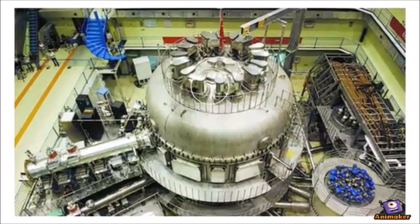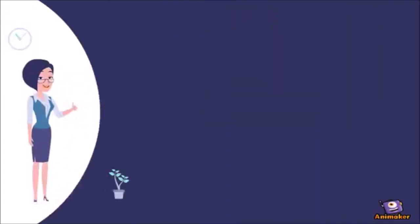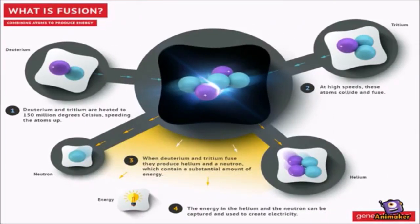In order to replicate this process on Earth, gases need to be heated to an extremely high temperature of about 150 million degrees Celsius, whereby atoms become completely ionized. The fusion reaction that is easiest to accomplish is the reaction between two hydrogen isotopes: deuterium, extracted from water, and tritium, produced during the fusion reactions through contact with lithium.